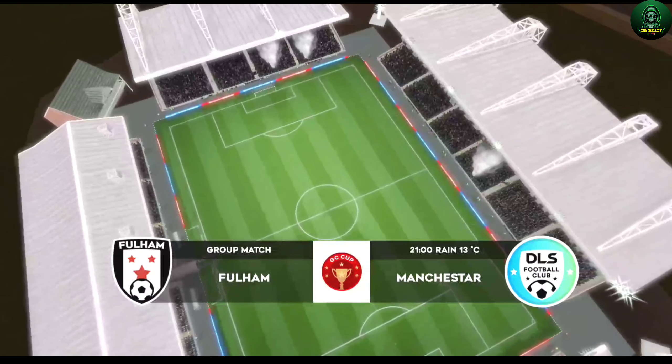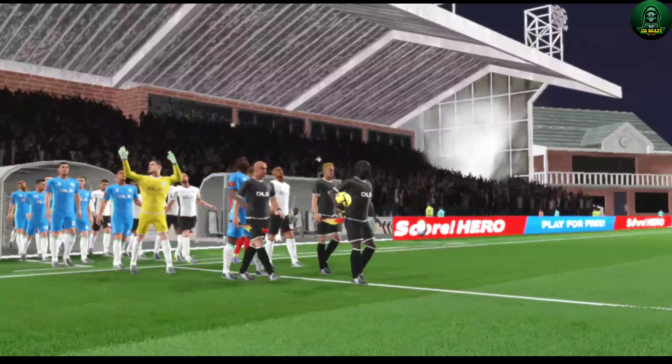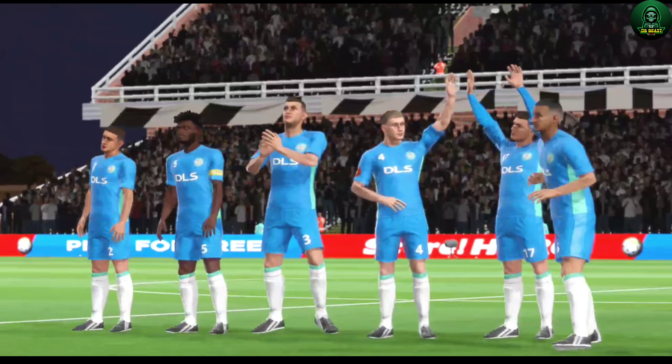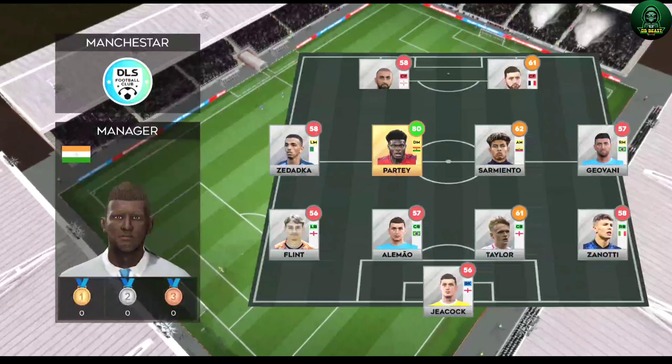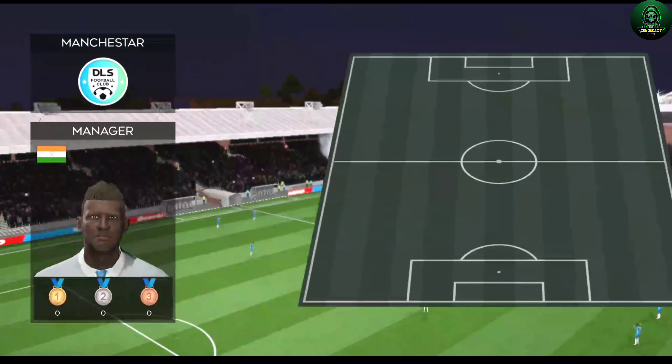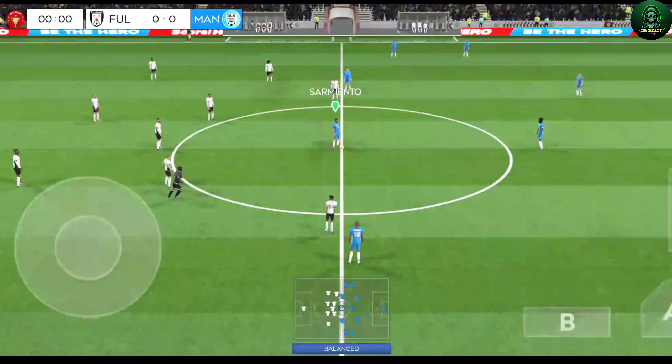No surprise, there's a huge crowd for today's game. Team lineups have been announced — let's see how they weigh up against each other. The team are lining up in a 4-4-2 formation, and they're also playing a 4-4-2 formation.